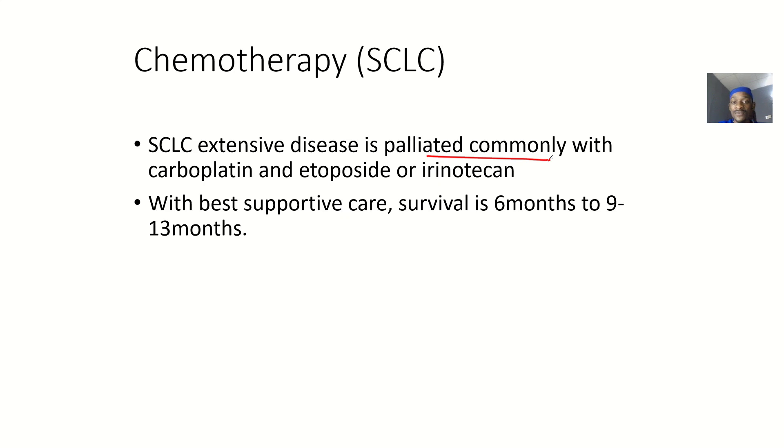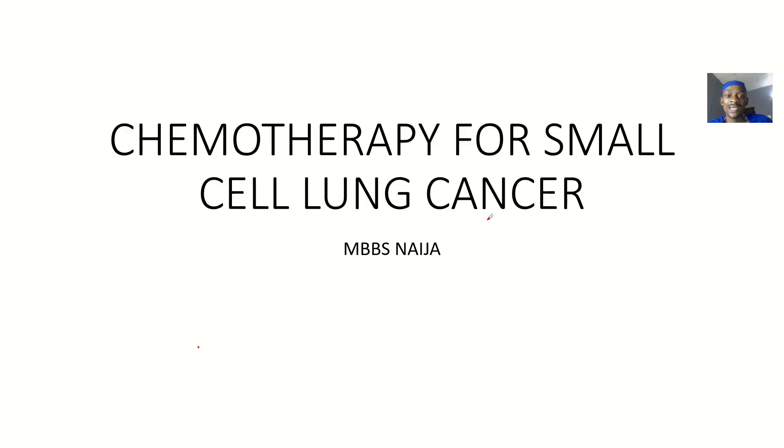For extensive small cell lung cancer — roughly stage three or four — the disease is palliated commonly with carboplatin and etoposide, or irinotecan. You can't cure the patient at this stage, but you can improve their quality of life for a while. With best supportive care, survival is about six to nine months, up to about thirteen months.